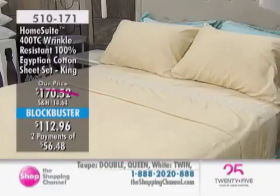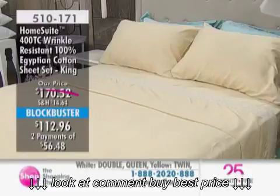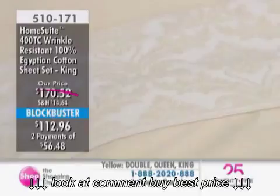As mentioned, it's a two-pack — so it's two flat sheets, two fitted sheets, and eight pillowcases. Twin will come with four. We currently have twin, double, queen, and king, and we'll take you through all the luxurious colors.